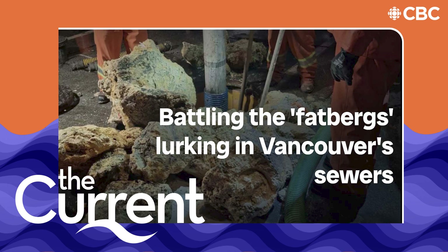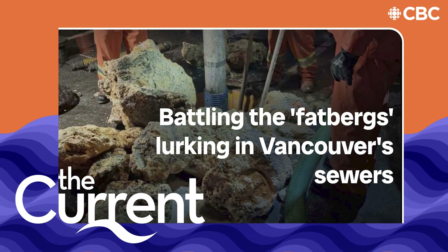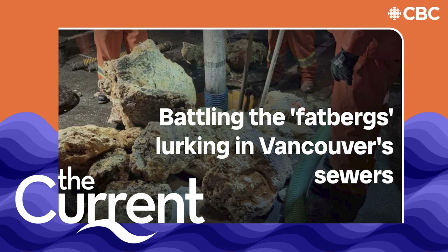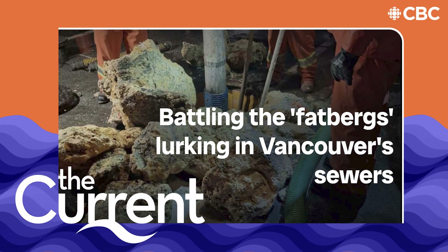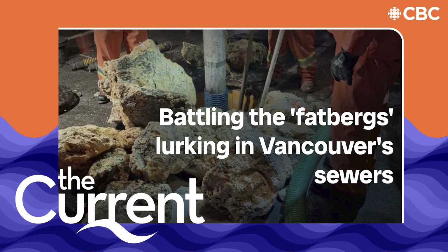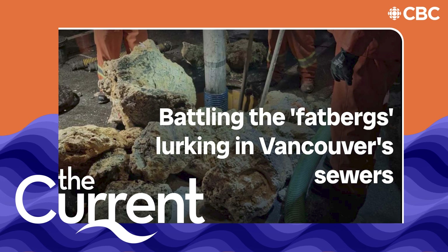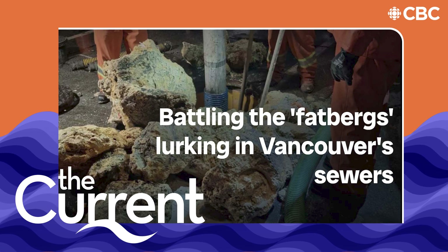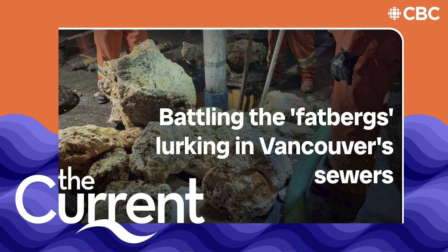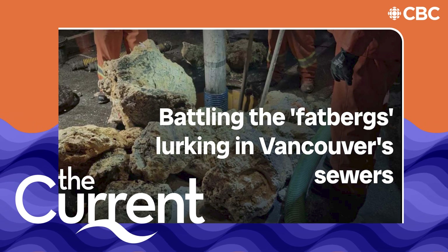Barry Orr is an international expert on fats, oils, and grease — FOG. He's with the National Municipal Enforcement Sewer Use Group and the Canadian member of the International Water Service's Flushability Group. In those circles, he's also known as Captain FOG. Barry Orr is in our Victoria studio. Good morning. How common is it for Canadian cities to have a problem with fatbergs in sewers?